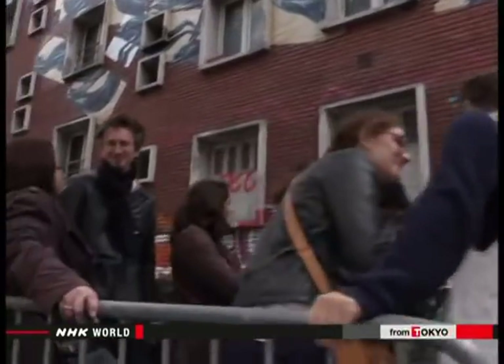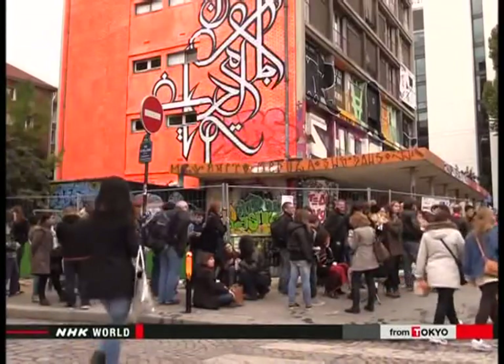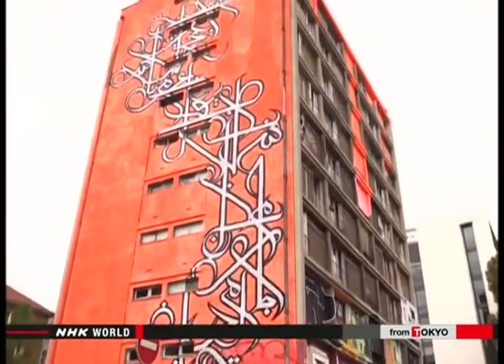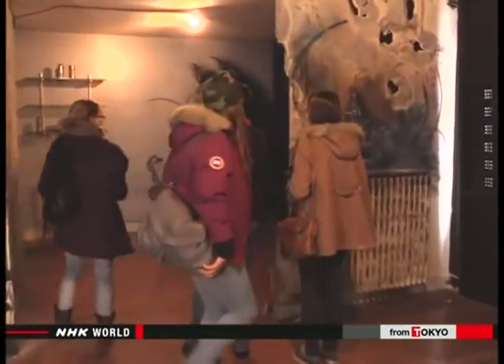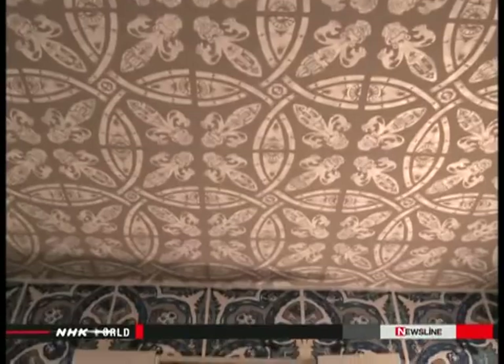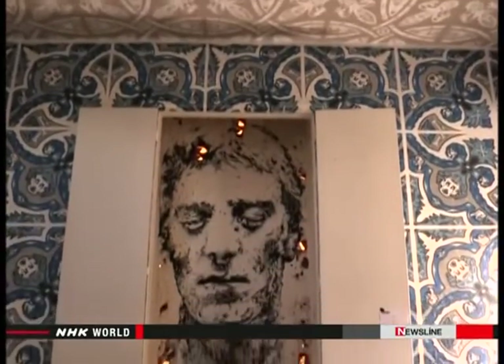This autumn, the ward also organized a street art exhibition, using the walls of public housing buildings scheduled for demolition as canvases. A hundred artists were invited from all over the world and were allowed to paint whatever they wanted, both outside and inside the 10-story building.